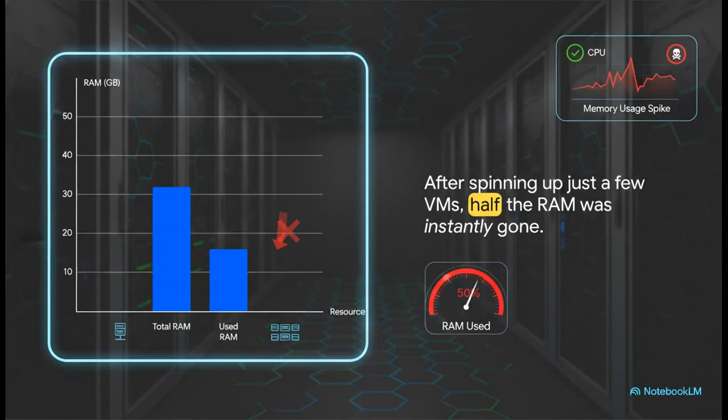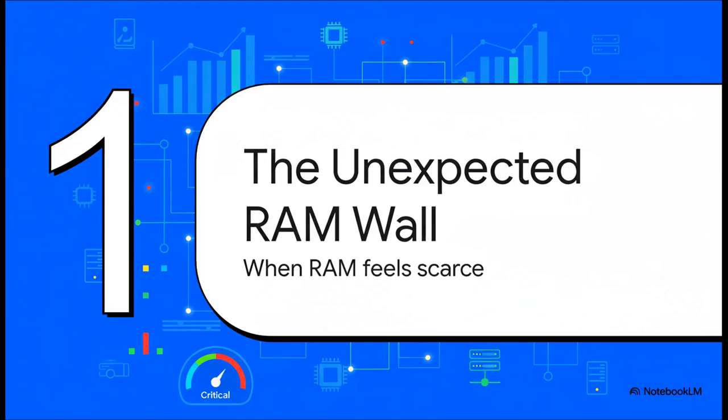And then day one happened. After spinning up just a couple of virtual machines — we're talking a handful — the memory usage graph just shot through the roof. Half the RAM, 16 gigabytes, was just gone. Instantly. And this is before anything really interesting had even started. So yeah, this is the point where the panic starts to set in.